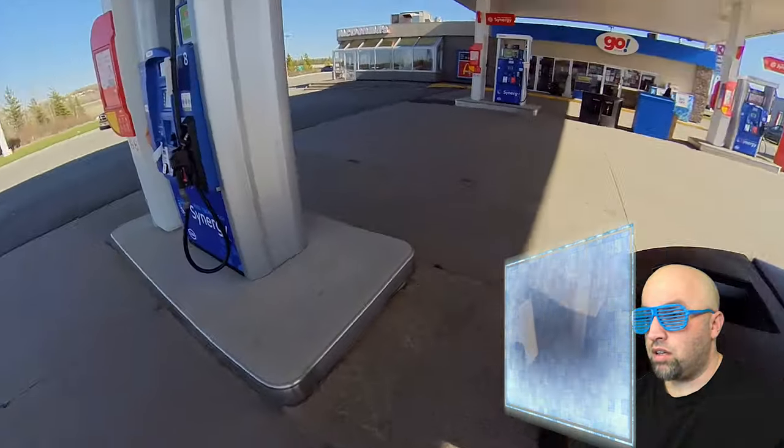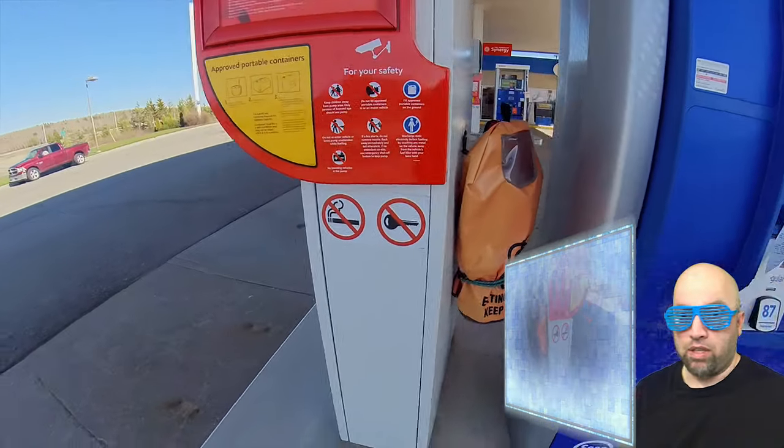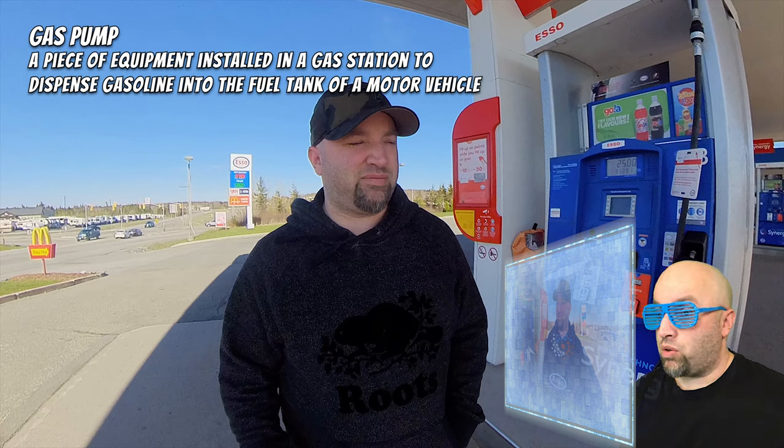Moving along here — we're getting another good look at the pump, I think is what it's called. There's the pull sign. Computer, pause. Let's find out if that's what it's called. Computer, identify what is this on the screen. Gas pump — a piece of equipment installed in a gas station to dispense gasoline into the fuel tank of a motor vehicle. In the future, we don't have gasoline vehicles anymore — we only have electric vehicles. I don't know when in history that started happening, but I would like to see this happen sometime soon. Let's resume the video.